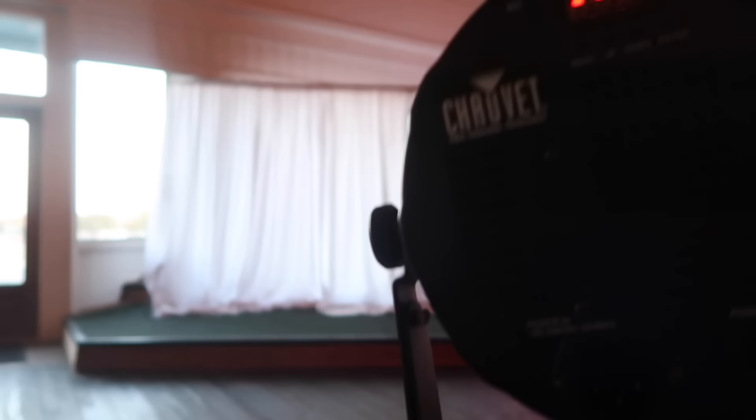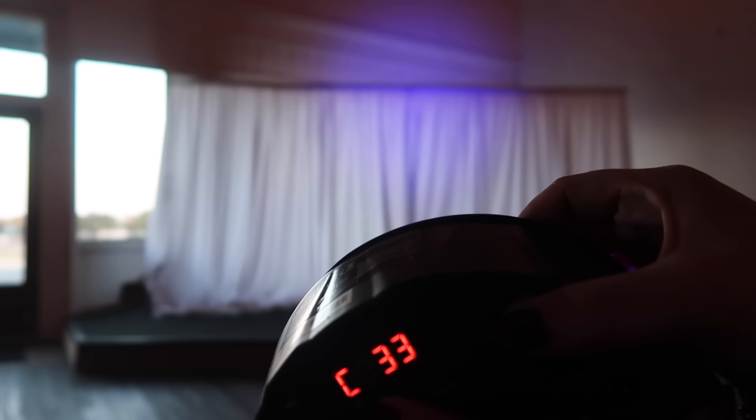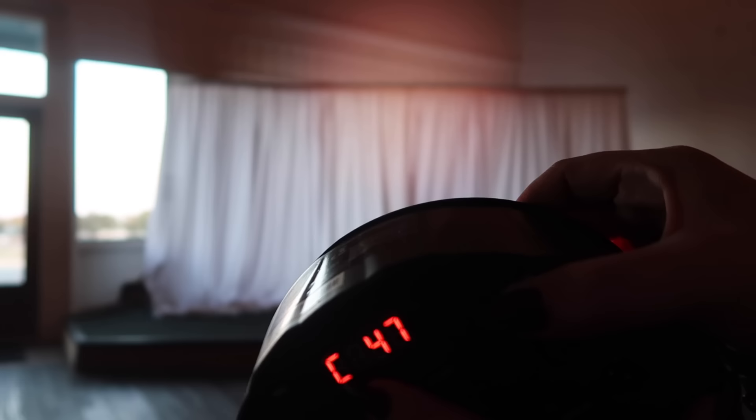Here is the back of the light, and there are a couple of buttons on here. One of them says 'up' and I already know that we like C47. Chances are there is something in here that works with your color palette if you want to go specific. But I like a warm white light very much. The base looks like this and then the head just swivels.